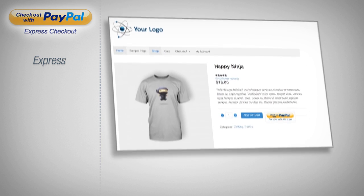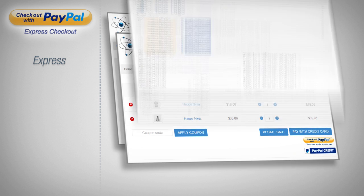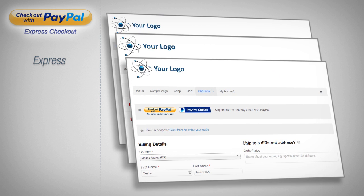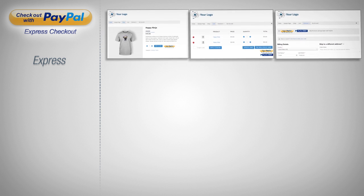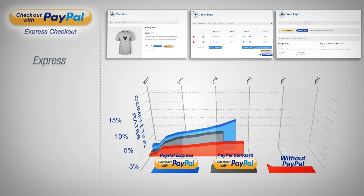The primary benefit of Express Checkout is in the name itself — Express. Users may check out directly from product pages, the shopping cart, or the checkout page without wasting time filling out billing and shipping forms. The result is a smoother process for your buyers and has been proven to drastically increase checkout completion rates on websites.